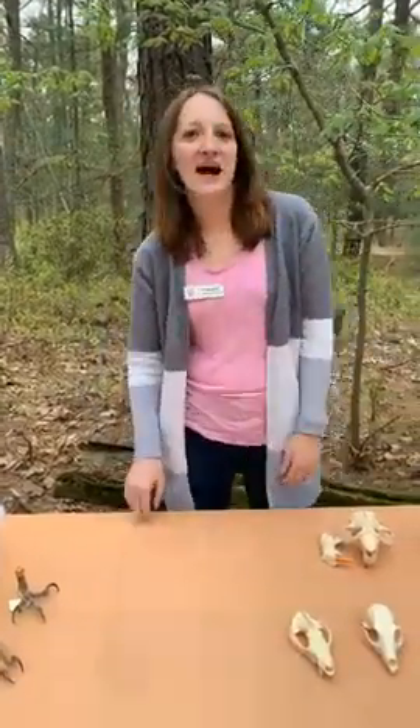Good afternoon everybody. Welcome to Tales at Two again here at Cedar Run. I'm Miss Erin. Today we're going to be talking about one of my favorite topics — the predator-prey food chain sort of thing. We're calling today 'Eat or Be Eaten.'